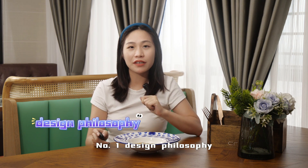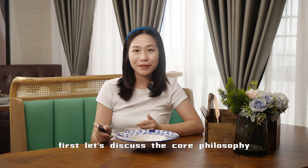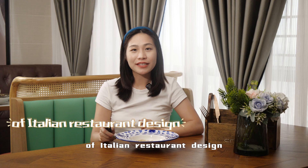Number one: design philosophy. First, let's discuss the core philosophy of Italian restaurant design.